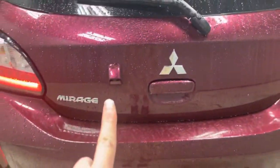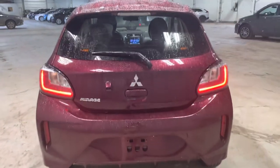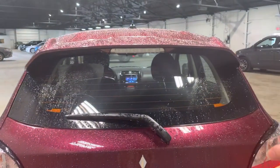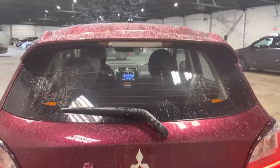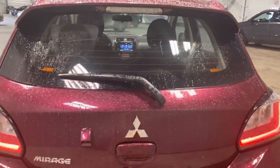Now taking a look at the very back, we of course have our backup camera right by our gorgeous badging and our LED tail lights. This one has its own little wiper with heat stripes on there as well, to make sure that frost is kept to a minimum or any kind of water, rain, or anything else can be easily wiped away.